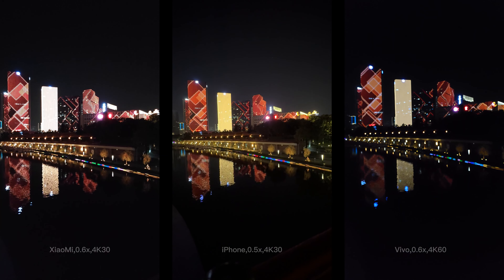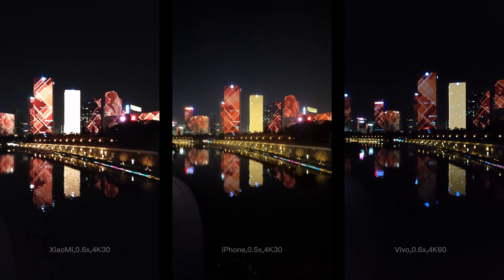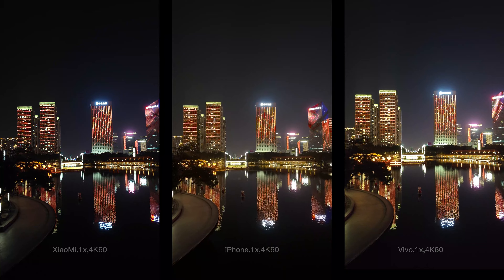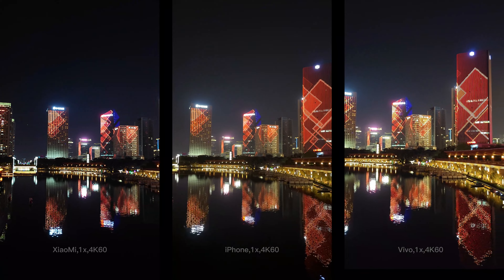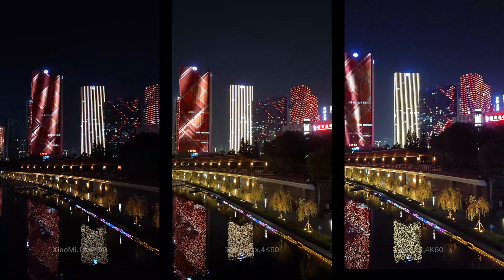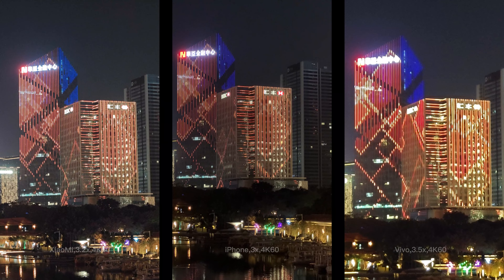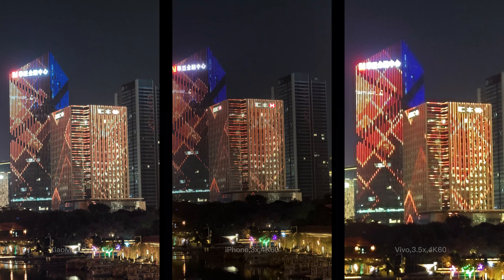I think all three phones are not doing well on the ultra-wide at night. It's not a good idea to shoot a night scene with the ultra-wide camera, as it's too dark in the background and the lens can't capture enough light. Let's go back to the main camera, which has a much bigger sensor size — things look much better now. Converting to the optical zoom camera, watch those logos and characters — which phone captured them clearly?